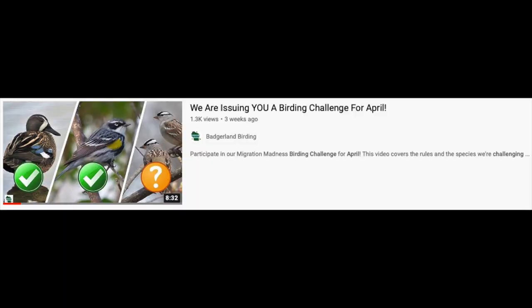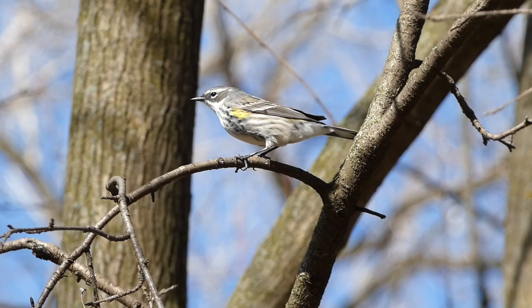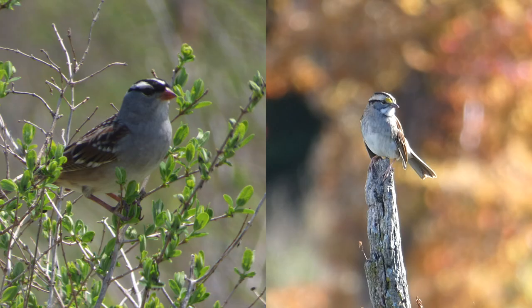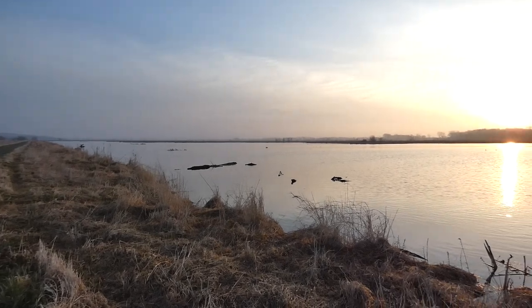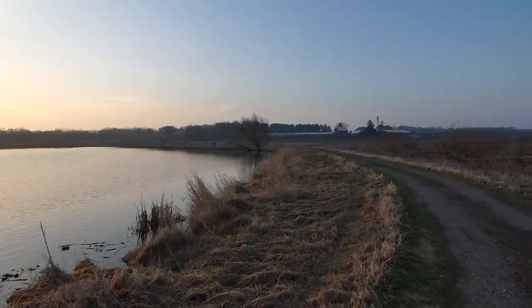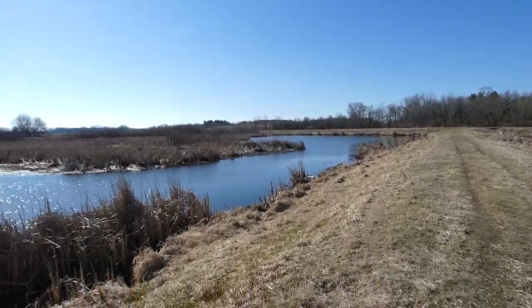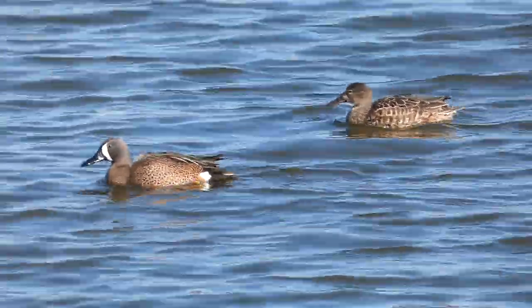At the beginning of April, we issued a challenge to our viewers in the United States to find three specific species of birds: the blue-winged teal, the yellow-rumped warbler, and the white-crowned or white-throated sparrow. Today we're out on an all-day birding trip trying to complete the challenge ourselves. We started out at a flat marshy area with many shallow ponds where right off the bat we found our first target species.